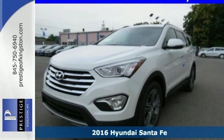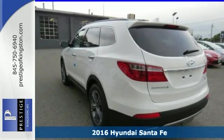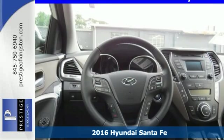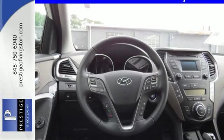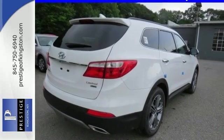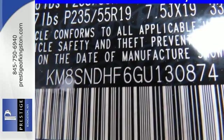Here's a 2016 Hyundai Santa Fe. You need room, you crave capability, and you also want fun. Yes, you can have it all in this SUV. It provides plenty of room for friends and family and can offer up to 80 cubic feet of cargo room.